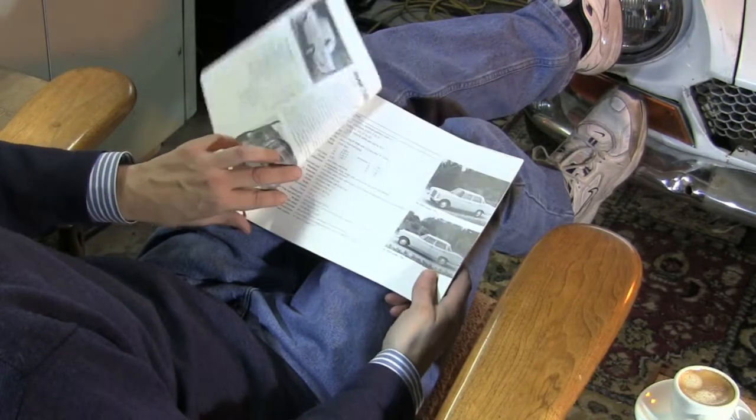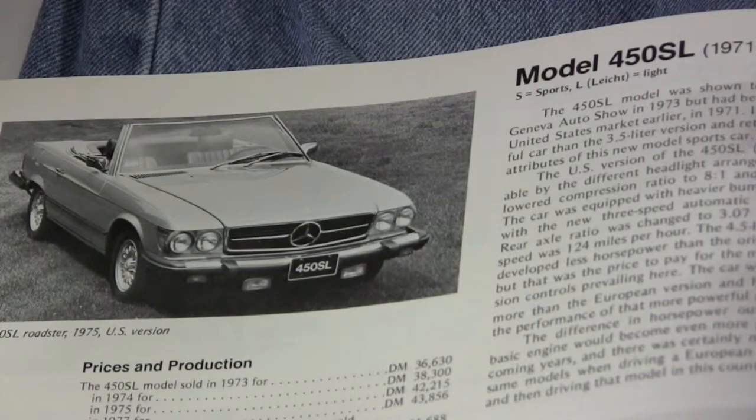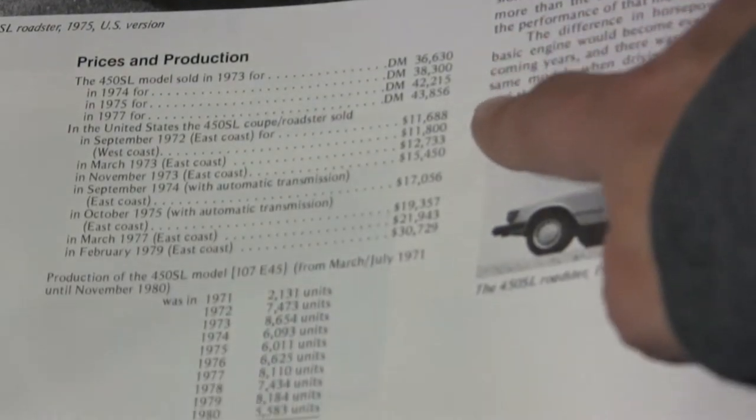Suppose you discover a barn-find snappy red convertible and you want to learn more. Each model has a two-page spread. On the left page will be a photograph, the years produced, and the original pricing.